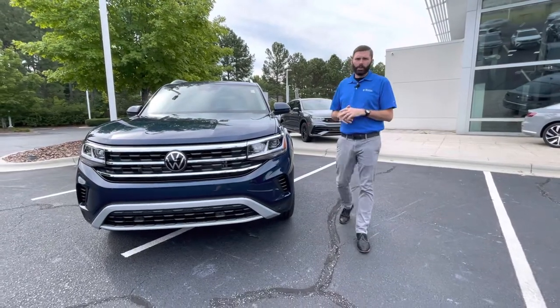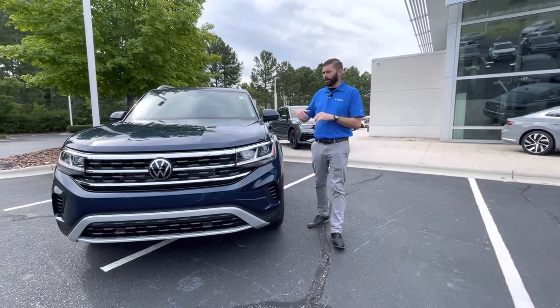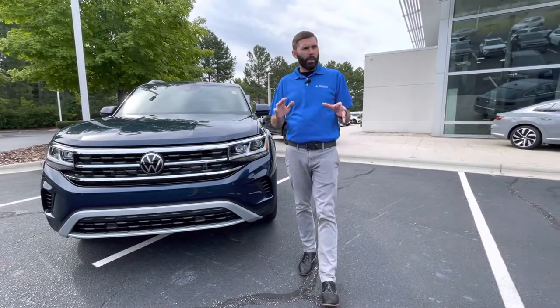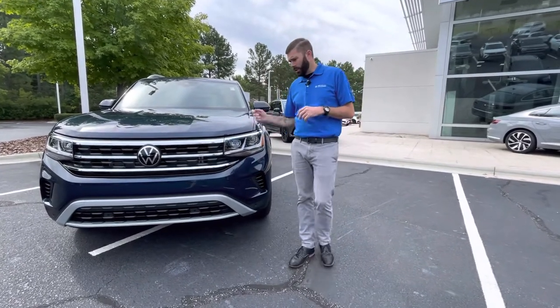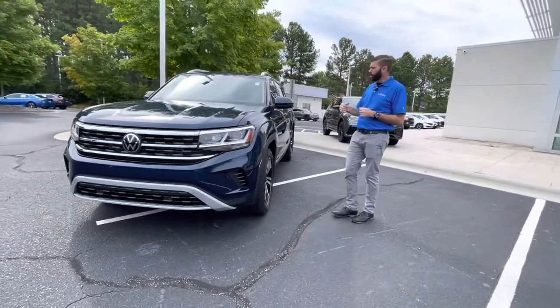Good morning, Chris Harmon here with Carolina Volkswagen. I want to thank you for reaching out to us in regards to the 2023 Atlas SEL. I noticed in the notes that you said you did not want a trailer hitch on the car, which is perfect because this car does not have a trailer hitch. It is an SEL, thermal line blue, black interior.